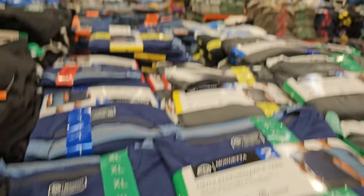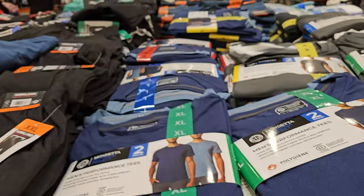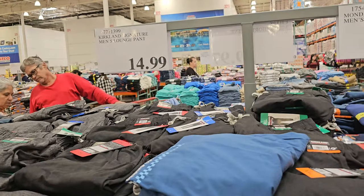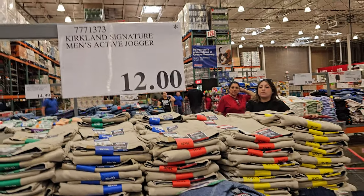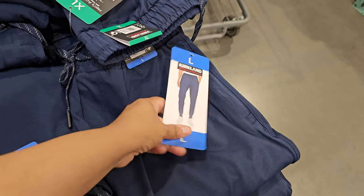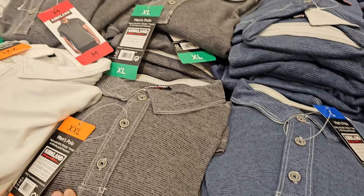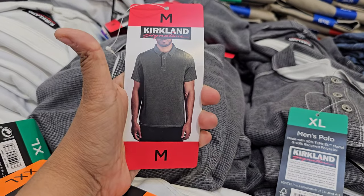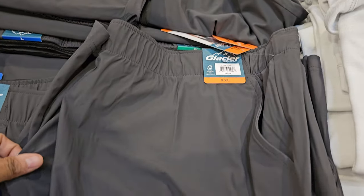At $12.99 there's a two-pack for men. Kirkland lounge pants are $15 in gray and black. The Kirkland active jogger is $12 — only blue at this location. The men's thermal pillow-style shirt in striped or short sleeve is $12.99, available in white and blue. Shorts are also $12.99.